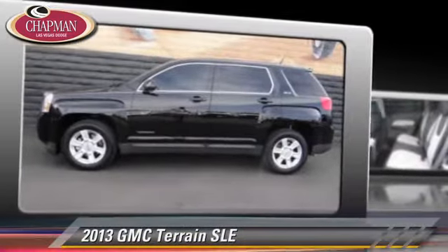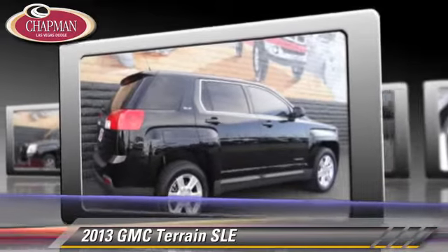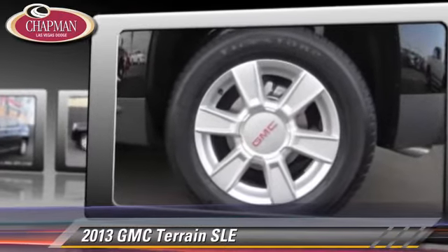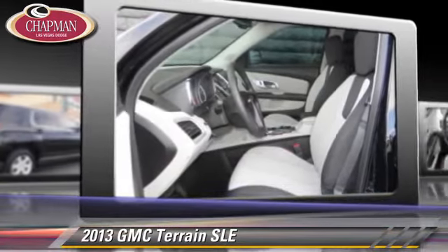Powered by a 2.4-liter four-cylinder engine with a six-speed automatic transmission, this vehicle, with fewer than 5,000 miles on the odometer, gets up to 29 miles per gallon. This GMC features cruise control, powered door locks, and a CD player.